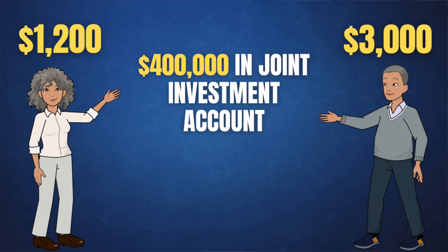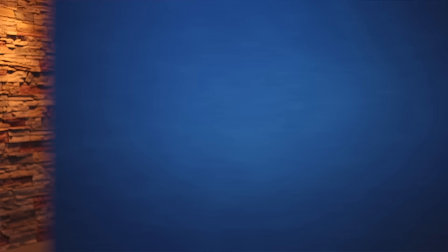A client and his wife hired me not long ago to create one of our retirement roadmap plans. They were planning to retire at 62 and wanted to get $7,000 per month in net income, then adjust that every year for inflation. His Social Security benefit was about $3,000 at full retirement age, and his wife's benefit was $1,200 at her full retirement age. For savings, they had around $400,000 in a joint investment account and about $750,000 in his 401k. They were both about to turn 62 and retire.